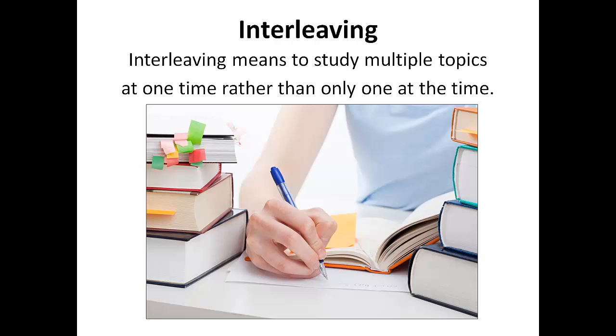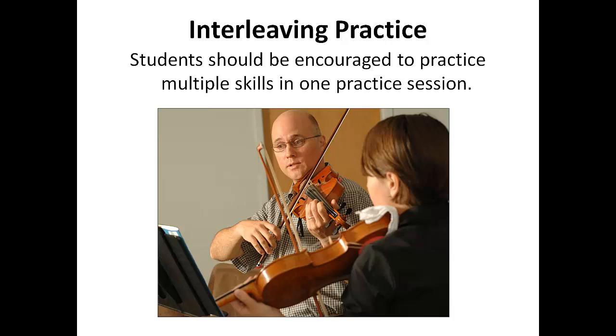Another key to effective learning is the idea of interleaving. Interleaving occurs when we study multiple topics at the same time rather than only one topic at a time — another way of saying this is to study multiple problem types at one time. We then begin to retrieve from memory information about multiple topics. Let's return to our music studies and apply this topic of interleaving. Students should be encouraged to practice multiple skills in one practice session. Not only should scales and chords be practiced for a few minutes, but many other skills need to be practiced as well in the same study session.